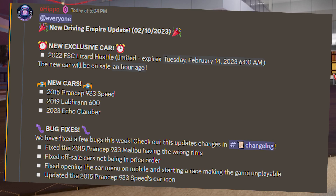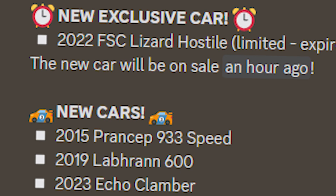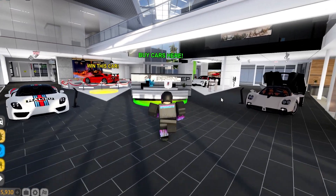Driving Empire just had a big update where they added four new cars, one of which is a limited which I will be driving in a little bit, and three other cars that I will be checking out in the dealership right now.